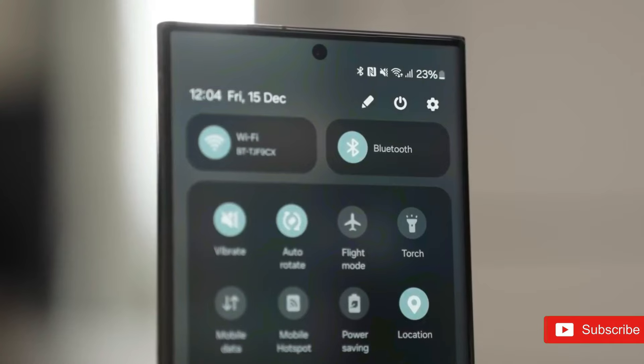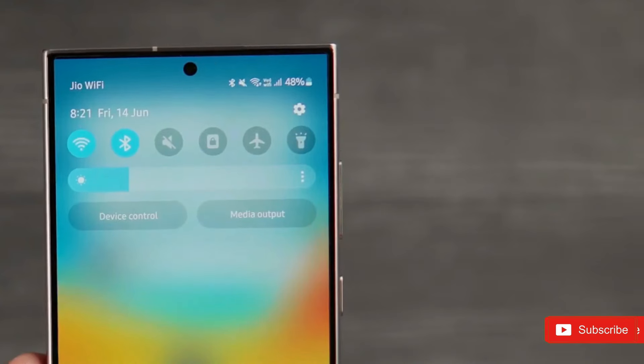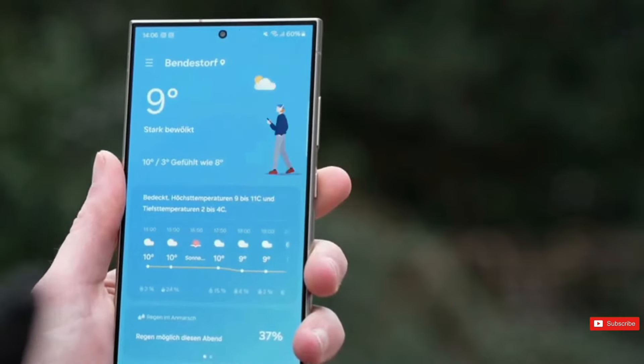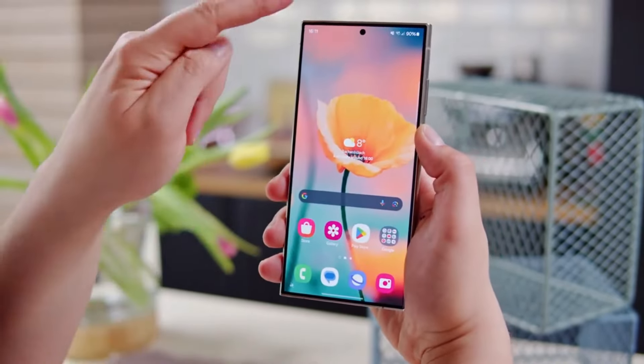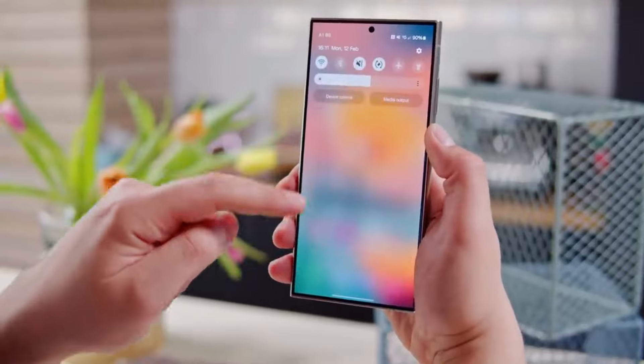The Galaxy S24 Ultra uses a largely flat titanium frame with a slight curve for improved ergonomics. It's Samsung's largest traditional phone so far released in 2024, with a fully flat 6.8-inch display up front. As with other Galaxy devices, this one ships with the S-Pen tucked into its silo right out of the box.